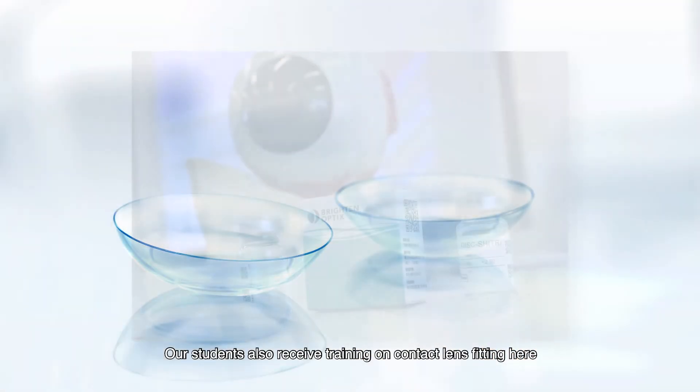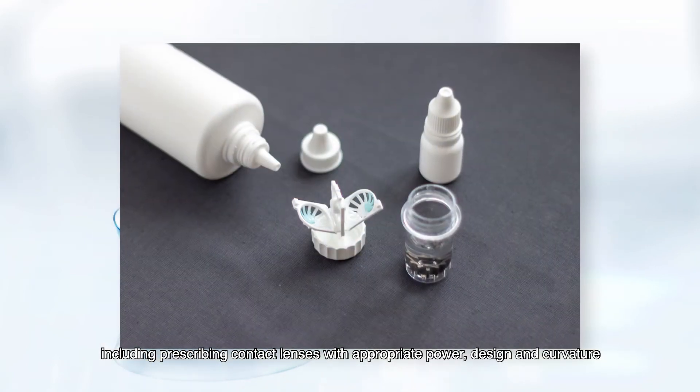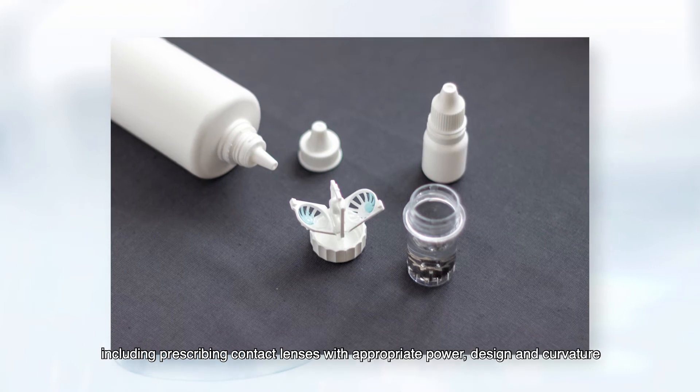Our students also receive training on contact lens fitting here, including prescribing contact lenses with appropriate power, design, and curvature.